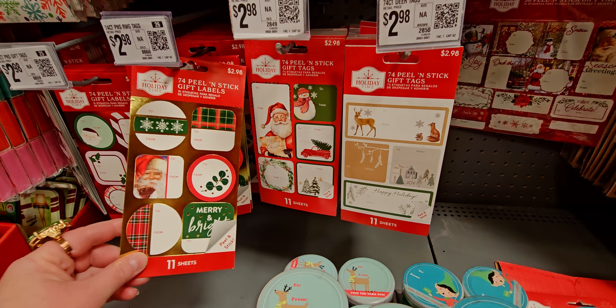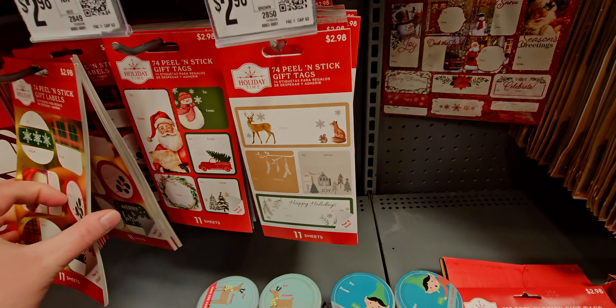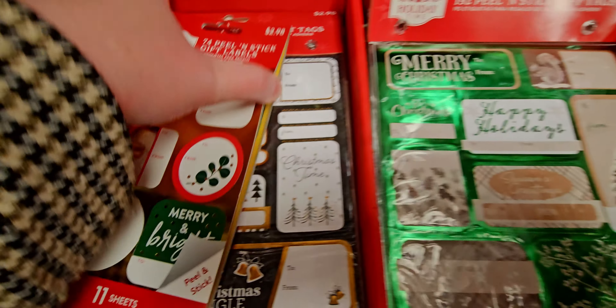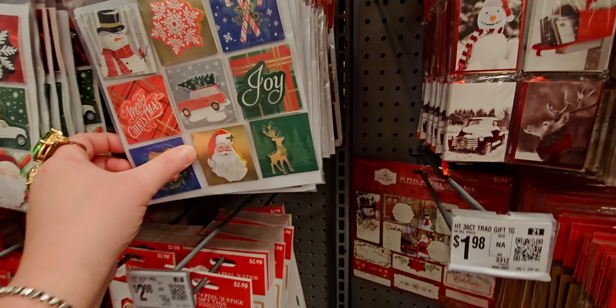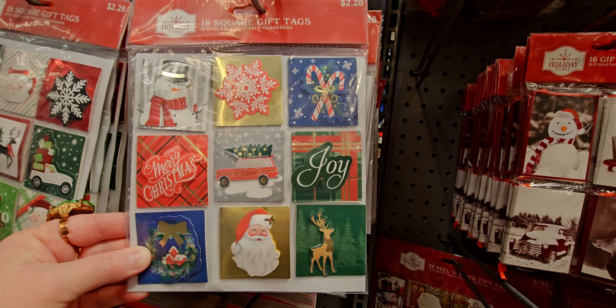I love getting different gift tags and labels. You can see the labels through the packaging. They also have 18 square gift tags for $2.28.